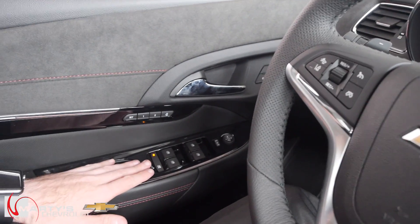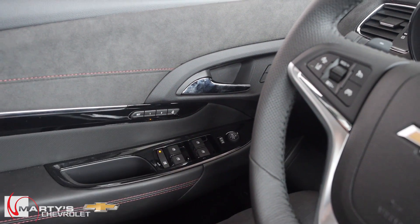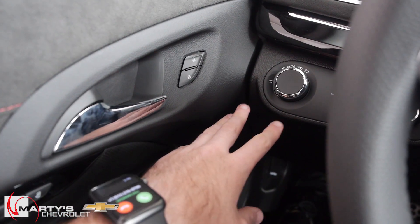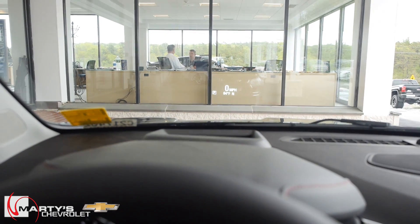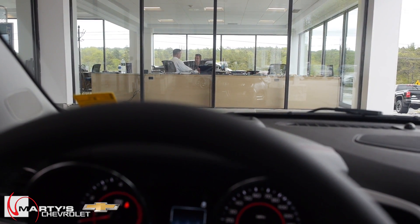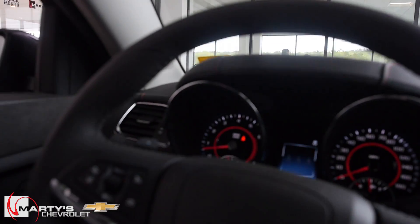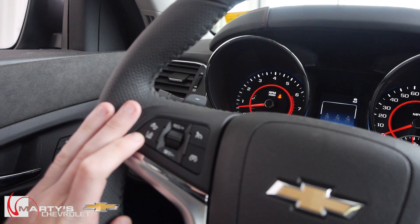Starting over on the left you have your power windows, power door locks, power mirror controls, and memory seat buttons. Power door locks and headlight controls are over here on the left as well, along with your heads-up display. You can actually see it in the camera — I'm moving it around up and down. It displays all kinds of information: your speed, outside temperature, and you can run navigation through it as well along with radio station info.